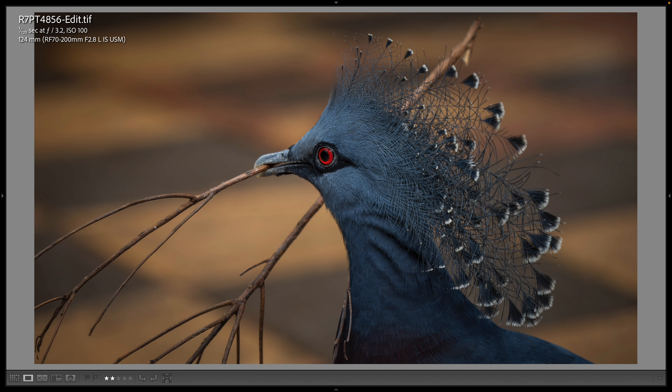This is a Victoria crowned pigeon, and we see these every time we go to the Maharaja Jungle Trek, but on this particular day it was nest building so it was all over the place. Usually they kind of hang around on the edges of the aviary, but this time I got it with a branch in its mouth right on the walking path, at 124 millimeters.